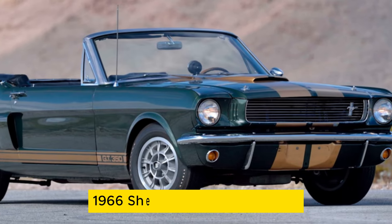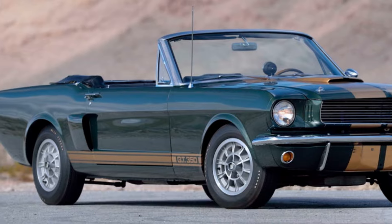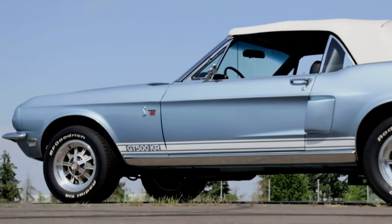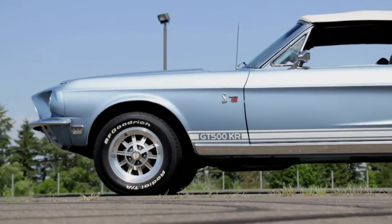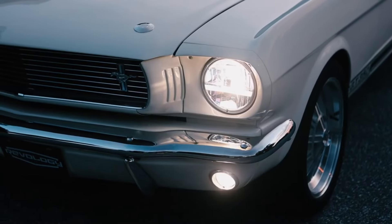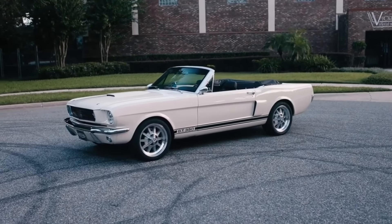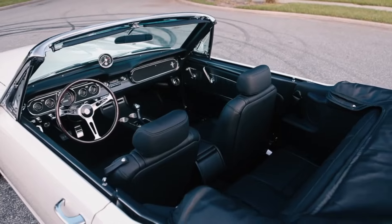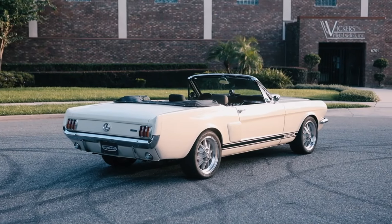Coming in at number four is the 1966 Shelby GT350 Convertible, with only six examples ever made. If your mind goes to 1968 when you hear the mention of a GT500 convertible, that's natural, but there were some convertibles made in 1966. The problem would be buying one back then, since they were only available to Shelby's close friends and family. Although rarely up for sale, one did cross the auction block at Mecham with a hammer price of $1.1 million in July of 2021.